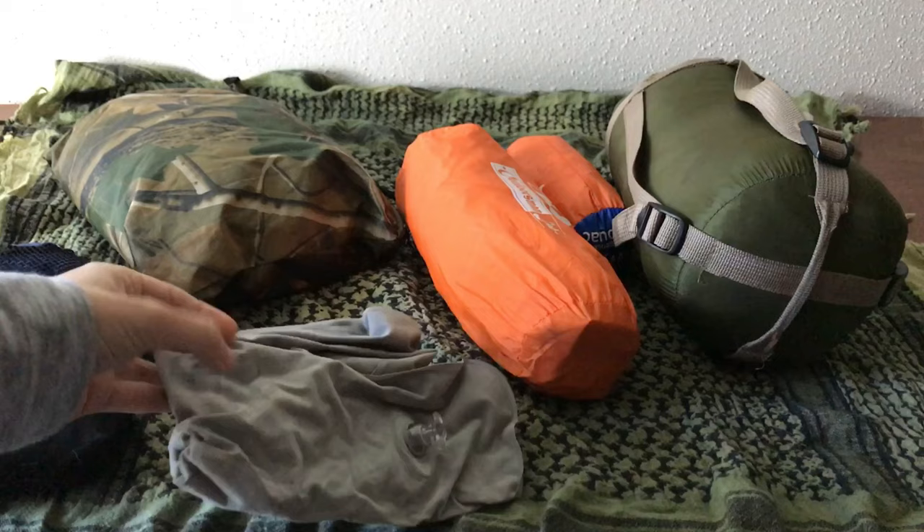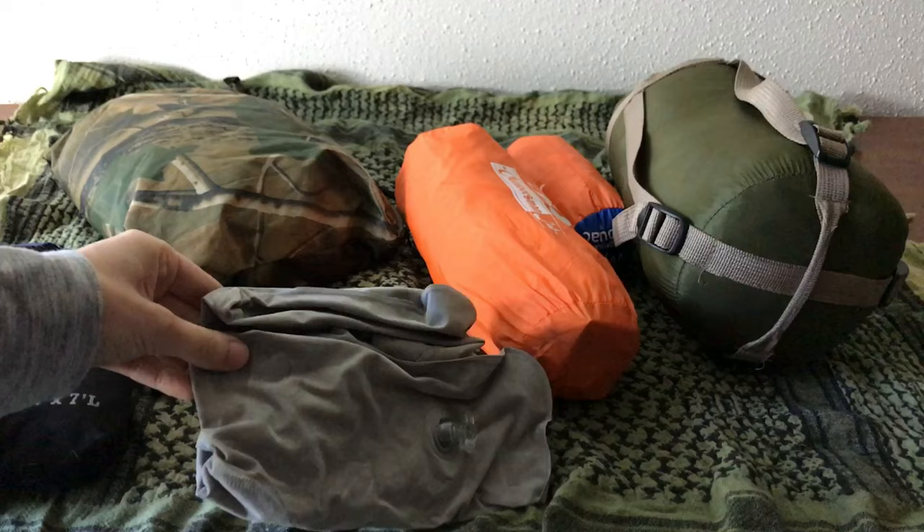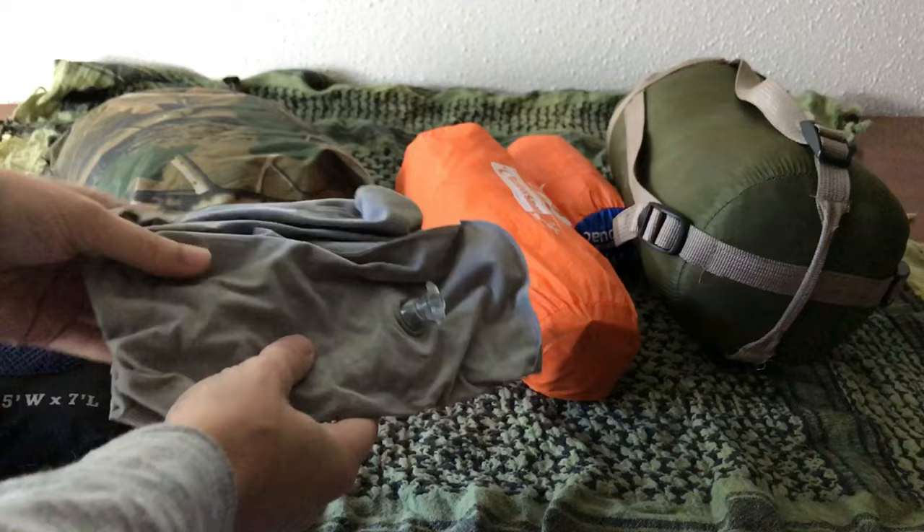This is an inflatable pillow. A lot of people ask why would you take a pillow — they'd just use a rock or their bag. But comfortable sleep is actually super important. The better sleep you can get, the better you're going to function during the day. This pillow is nice and lightweight and inflates super easy.